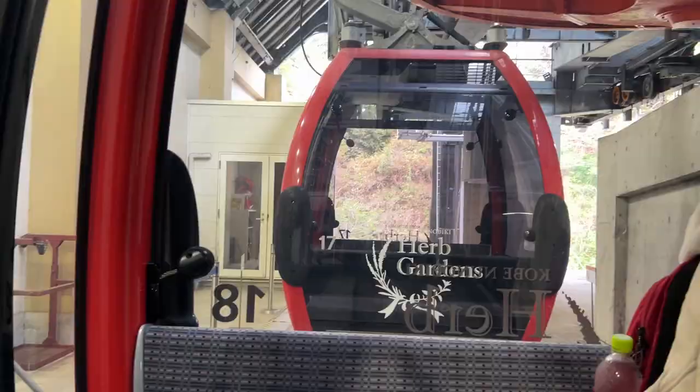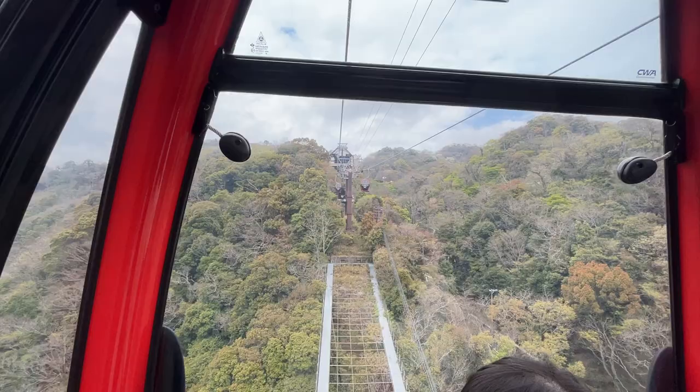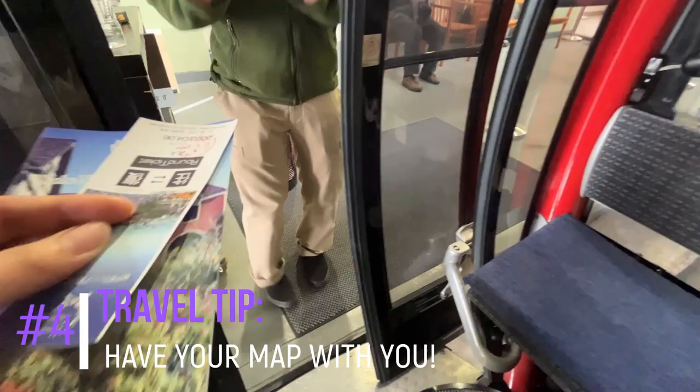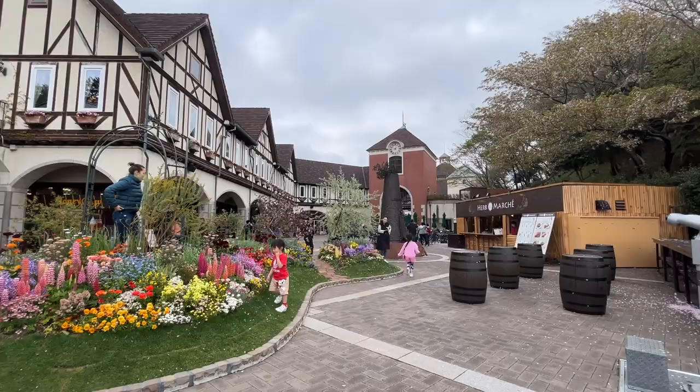To get to the garden areas, you will take the ropeway. If you have a fear of heights, please be careful because it is a long, long way and a bit scary. Don't forget to bring your maps with you so that you can explore this garden area efficiently.